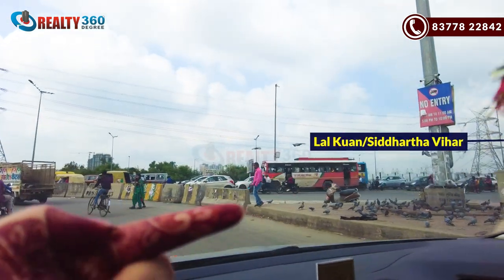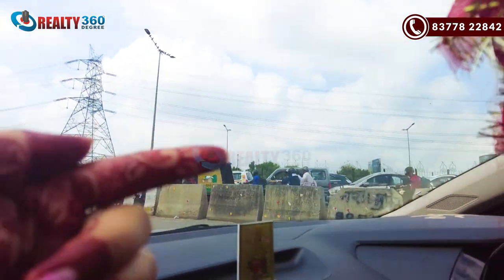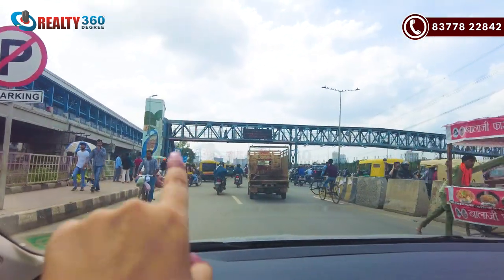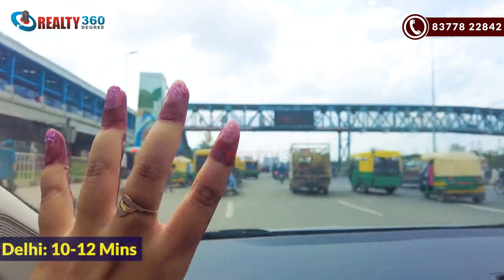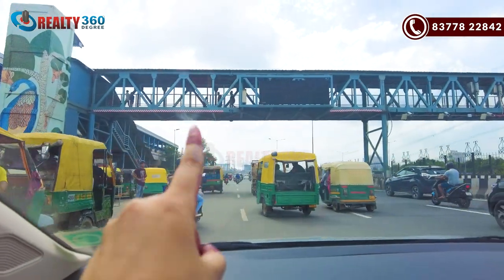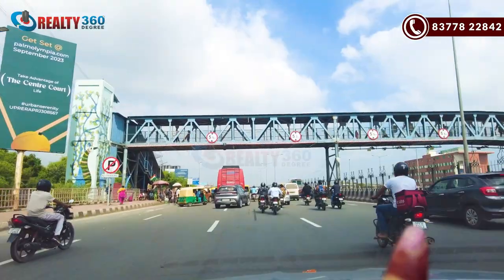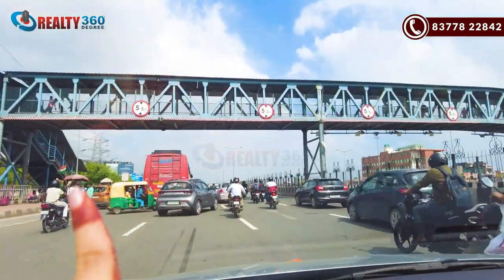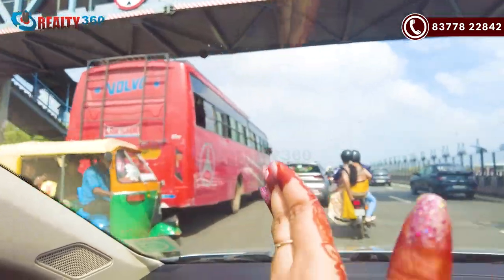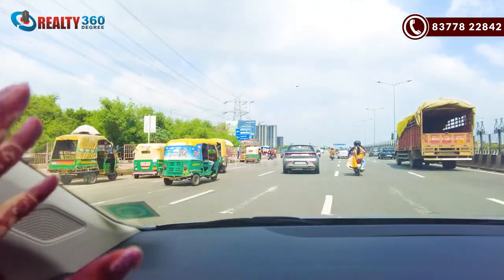This is Lalkuan, Sidharth Vihar. In Delhi you have around 10-12 minutes. Shani Mandir is on the right side. From here you can go to Indrapuram. Indrapuram also comes under your NS24 location, and you get a lot of residential projects here.